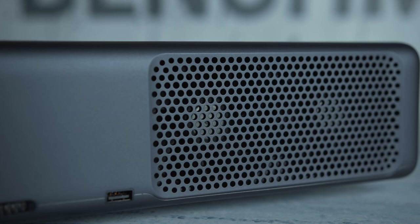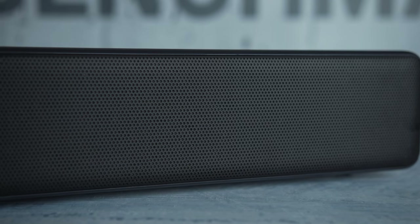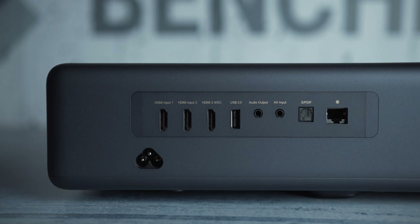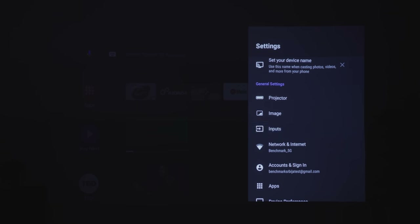On both sides of the device there are large mesh-covered vent openings. The entire front surface is also covered in mesh, which hides the speakers. On the back, there are three HDMI ports, one USB, 3.5mm analog and digital optical audio outputs, AV input and LAN port, all flush to the surface, which looks really nice.